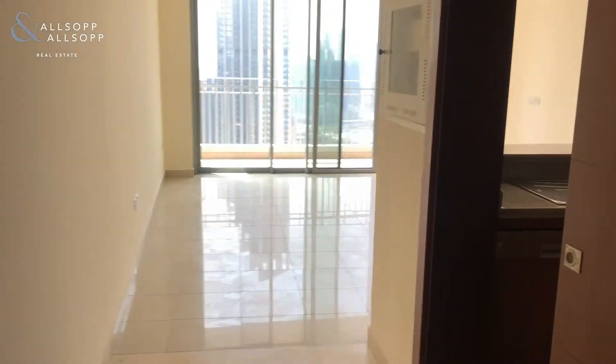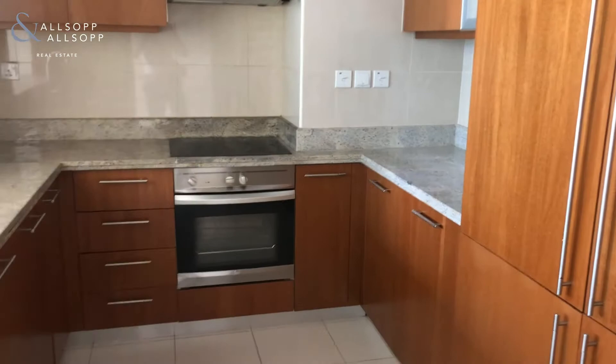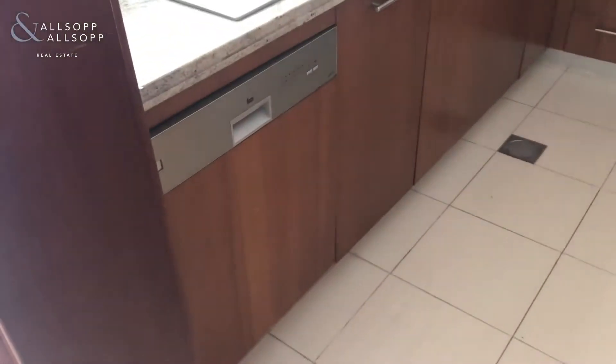Walking along the corridor you also have the kitchen on the right. This is fitted with all appliances: sink, washing machine, oven, hob, extractor and double fridge.